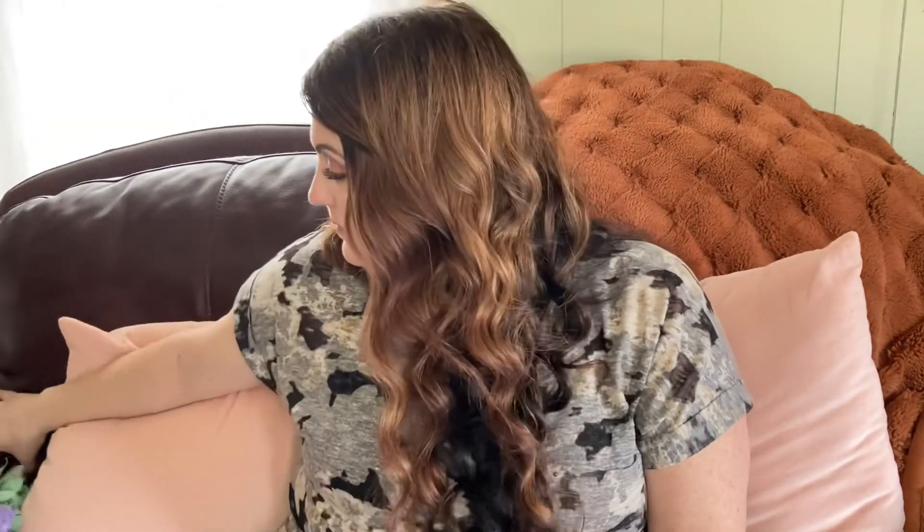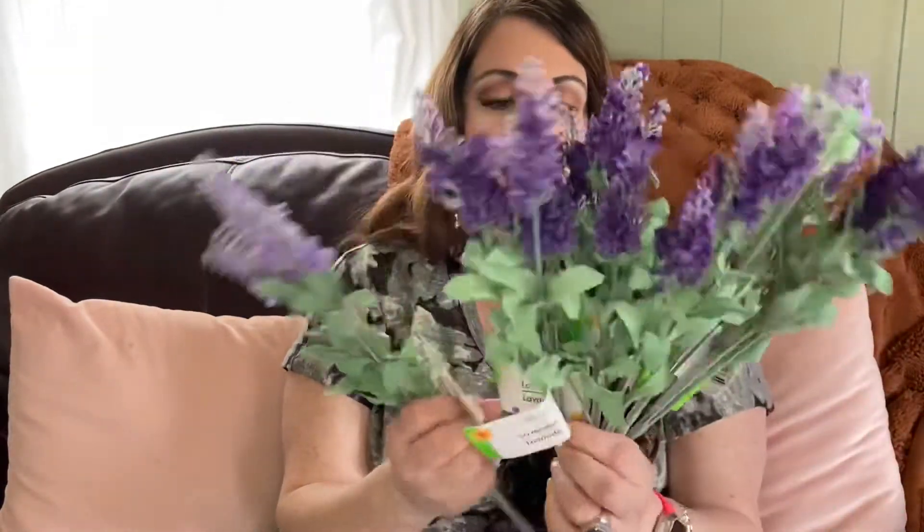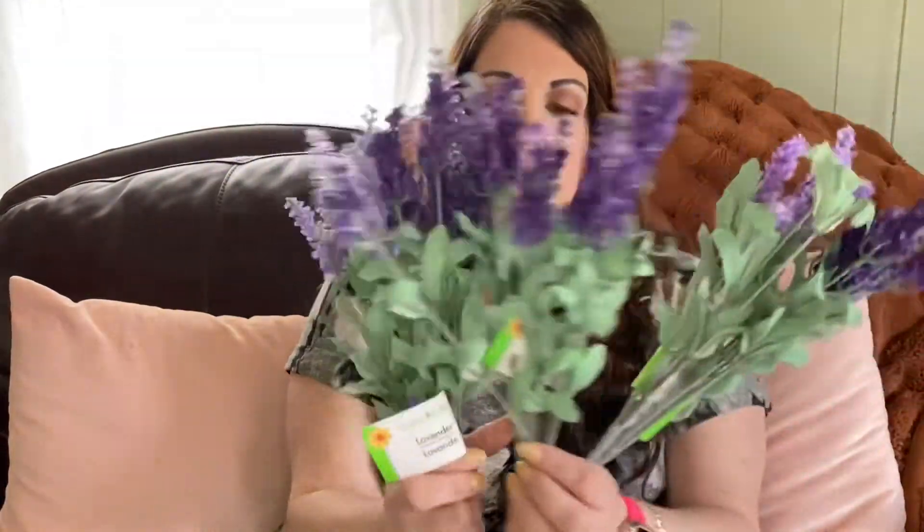Then I got these — they're lavender, little floral pieces. I saw a decoration at TJ Maxx that was made out of these, and of course it cost a whole lot more. So I got these as a DIY to make that decoration for the house.